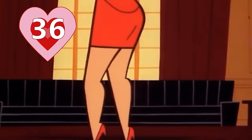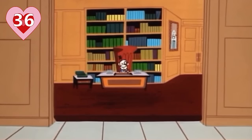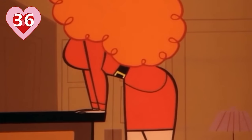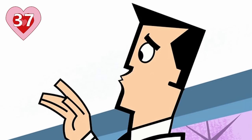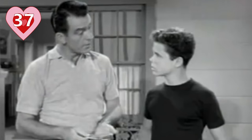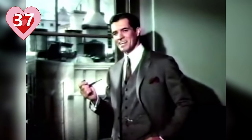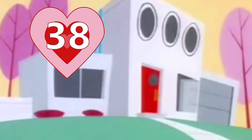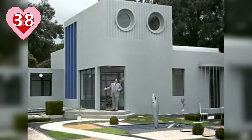Number thirty-six: you never see Miss Bellum's face because her best feature is her mind. McCracken did this to make a commentary about how women are often only seen for their bodies. Number thirty-seven: ironically, Professor Utonium himself was created from a mixture of ingredients — a TV father from the 1950s and J.R. Bob Dobbs from Church of the SubGenius. Number thirty-eight: Professor Utonium's house is based off of the Arpel Villa from the 1958 film Mon Oncle.